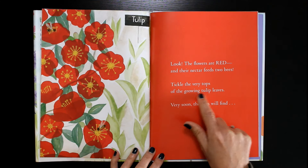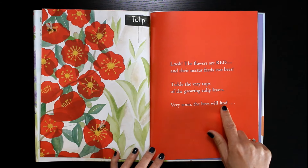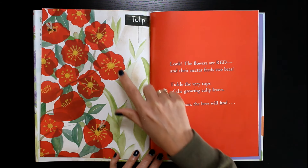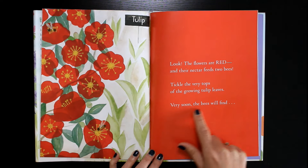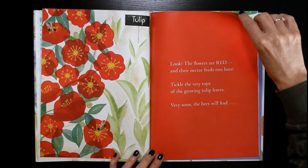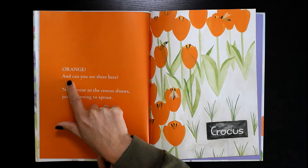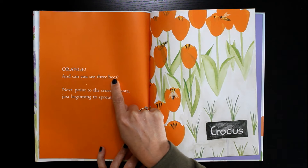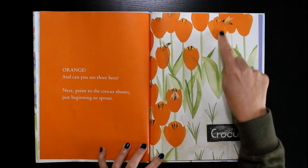Tickle the very tops of the growing tulip leaves. Tulip. Very soon the bees will find orange. And can you see three bees? One, two, three.